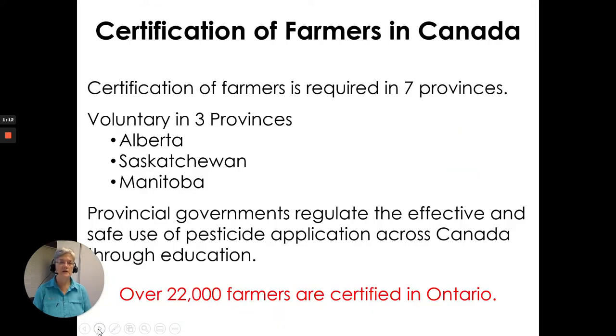Certification of farmers in Canada. Certification of farmers is required in seven provinces and is voluntary in the other three. The provincial governments regulate the effective and safe use of pesticide application across Canada through education, and over 22,000 farmers are certified in Ontario.